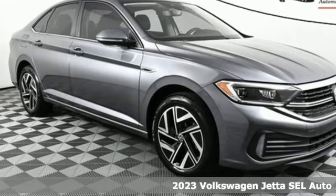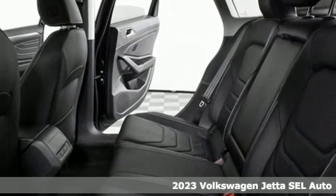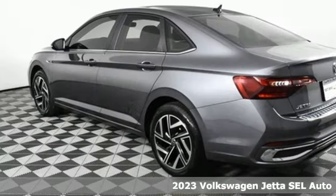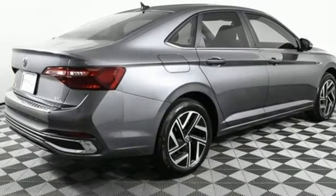It's a new 2023 Volkswagen Jetta. German engineered style, performance, and precision come together to create the perfect compact sedan. And get ready for an impressive combination of features.